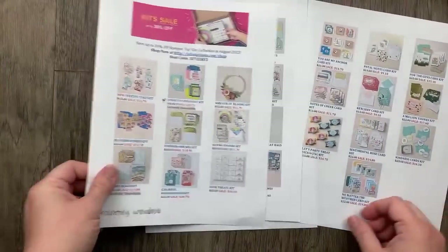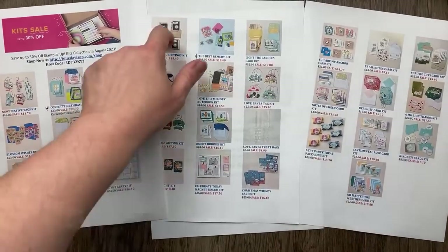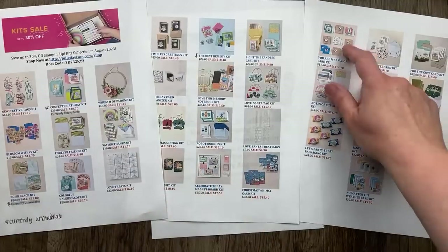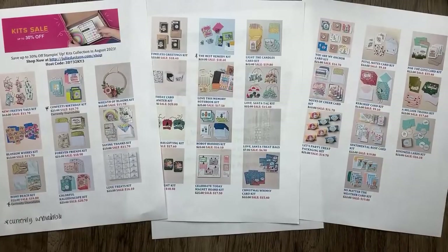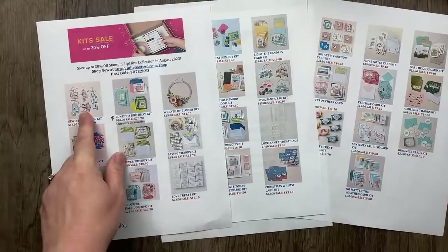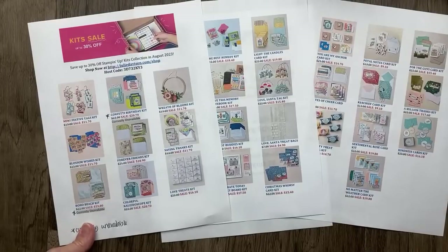I count 31 kits — that's kind of awesome! And all of them, including the most recent ones, are on sale up to 30% off. Today I'm going to walk through and show you what these kits look like in person.